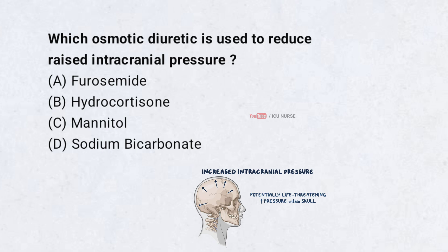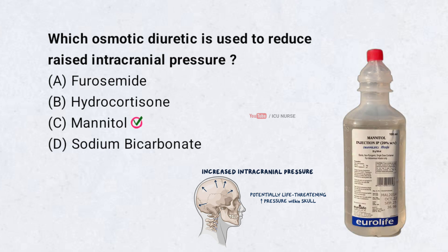Which osmotic diuretic is used to reduce raised intracranial pressure? Correct answer: C. Mannitol. Mannitol is the osmotic diuretic which is used to reduce raised intracranial pressure.